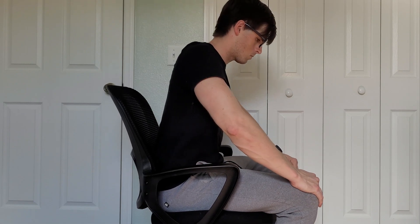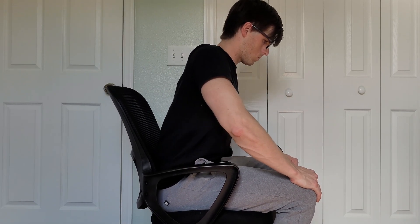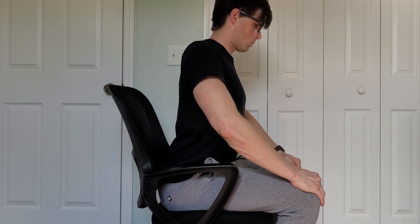Moving on to tip two: the pelvic tilt. This is a great way to get more support for your lumbar spine. Start by sitting at the edge of your chair with your feet planted firmly on the ground. Lean slightly forward, place your hands on your knees, and engage your core muscles. Now rock your pelvis forward and back. You should feel your stomach muscles turn on as you tilt your pelvis back, and then your back arching as you tilt it forward. This rocking motion helps strengthen your core muscles, which are crucial for supporting your lower back.